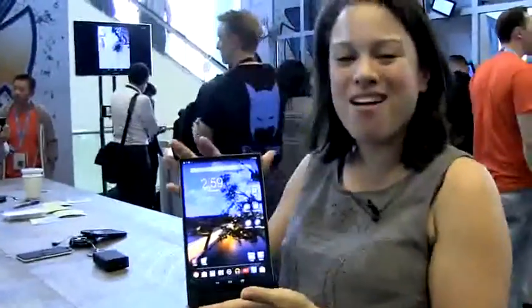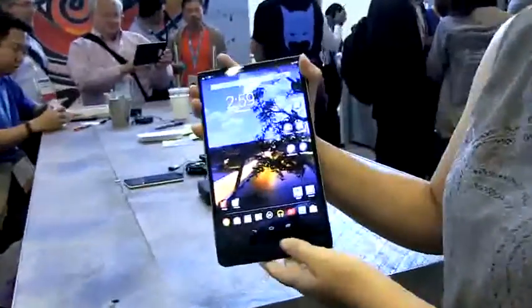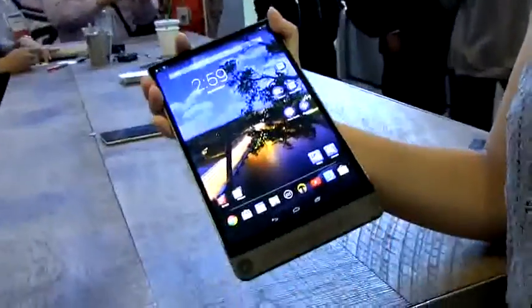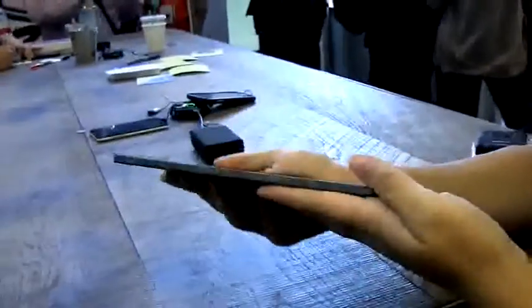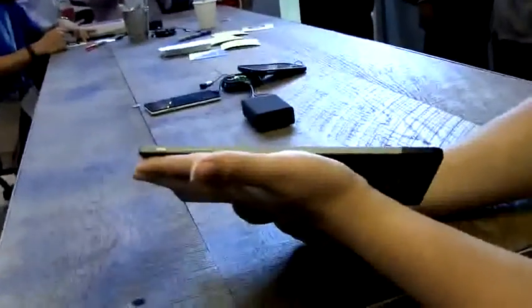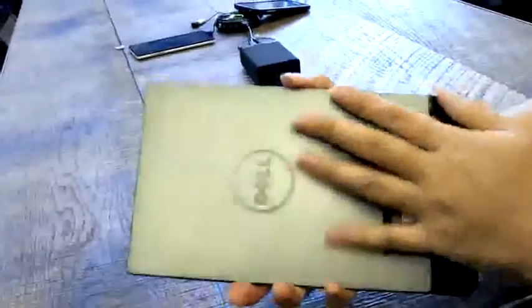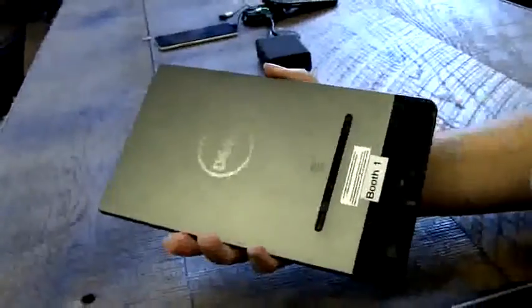Nicole Scott here from Mobile Geeks at IDF 2014, and I have the world's thinnest tablet in my hands. This is the Dell Venue 8 7000. We've been hearing 'world's thinnest tablet' a lot lately, but this is currently on the market — six millimeters thin — and it is gorgeous. Dell's done a really nice job with the profile on this and the unibody aluminum design.